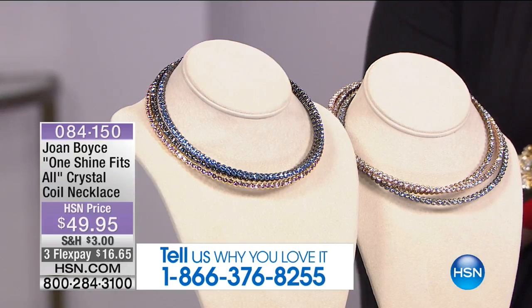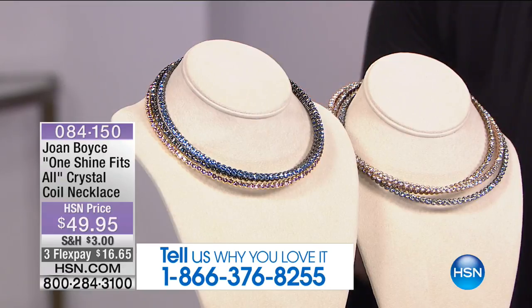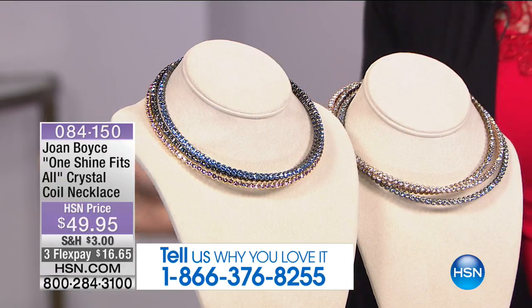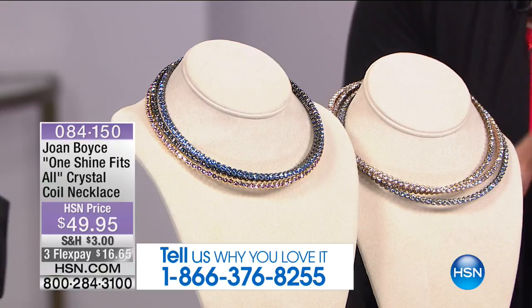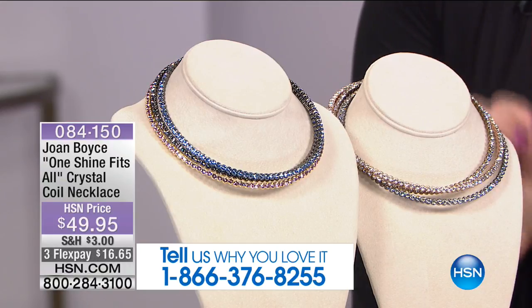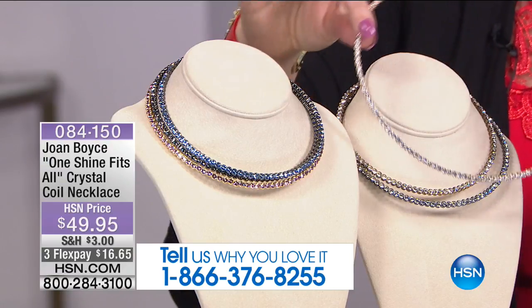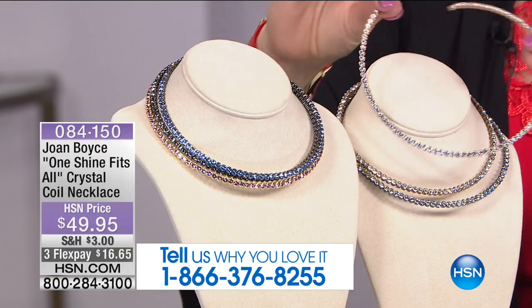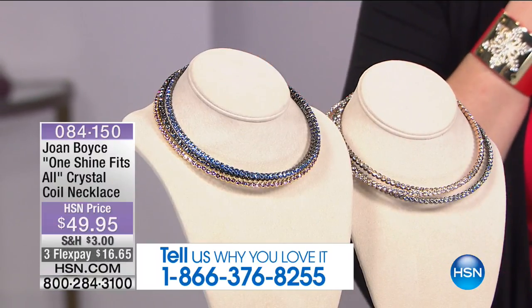This is our crystal coil necklace. This is a top seller, hands down — customer favorite, customer pick. 27,000 and over have already sold here at HSN of this one particular coil necklace. The artisanal craftsmanship that you get and the flexibility to put this on and off is so easy. You'll love how flexible and how good it feels on the neckline.